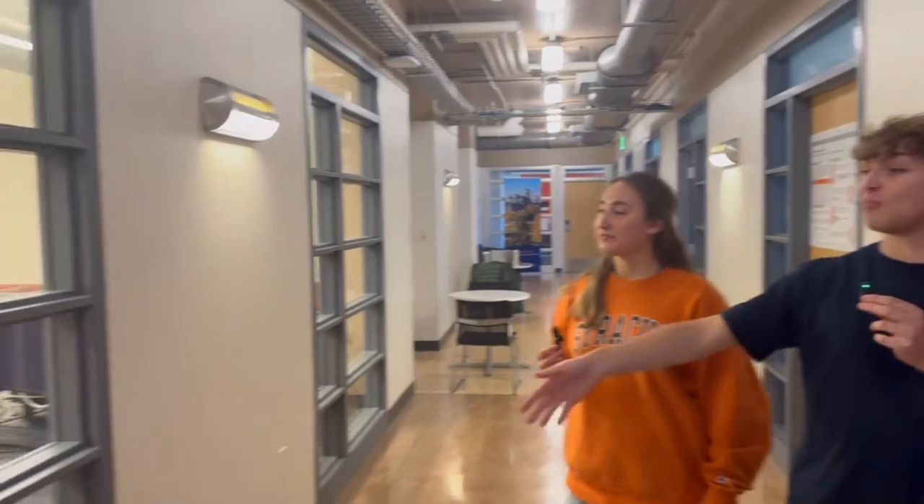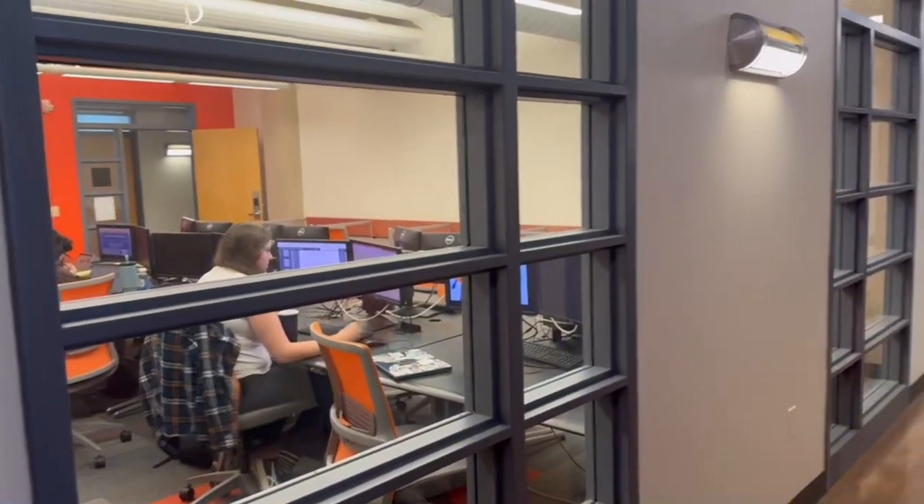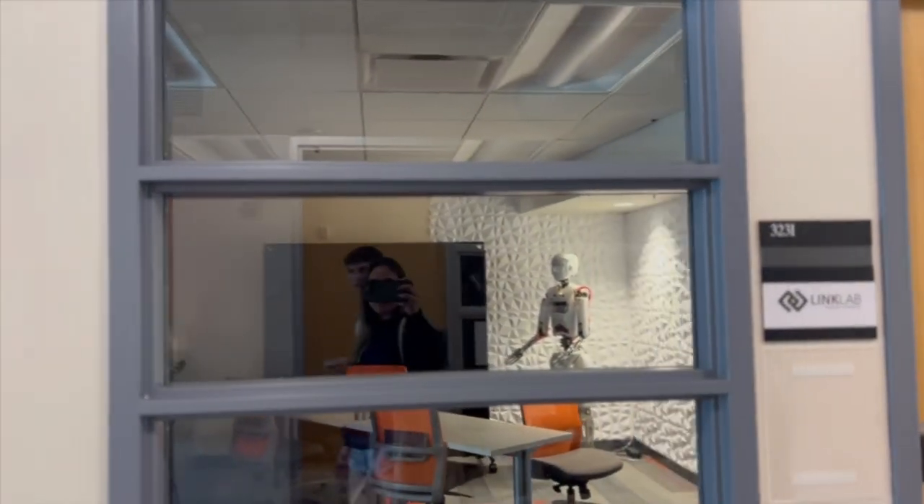Now we're on the third floor and here you can see one of our many computer labs available to students. We also have a Link Lab — humans and machines — where we have our robotics research, which is largely student run.